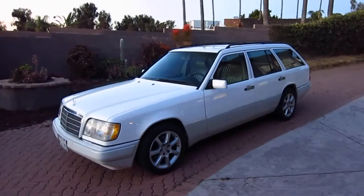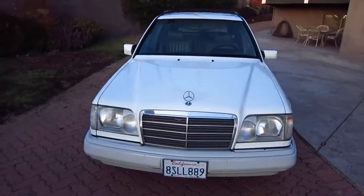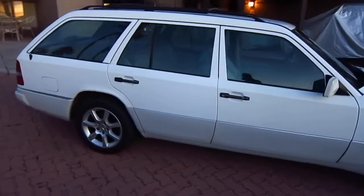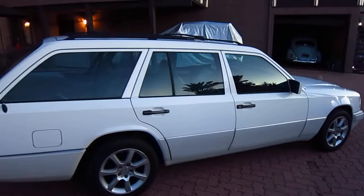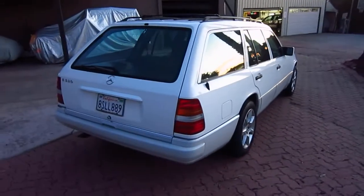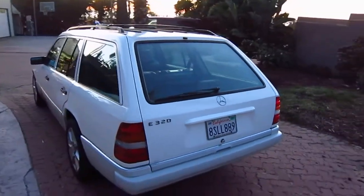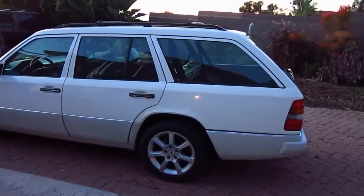This is a wonderful example of a 1994 Mercedes-Benz E-Wagon, 320 to be exact. This car has 248,000 miles on it, but it also has records going back to the very beginning. My wife purchased this car when it was about two years old with 35,000 miles on it. It has been maintained to perfection.